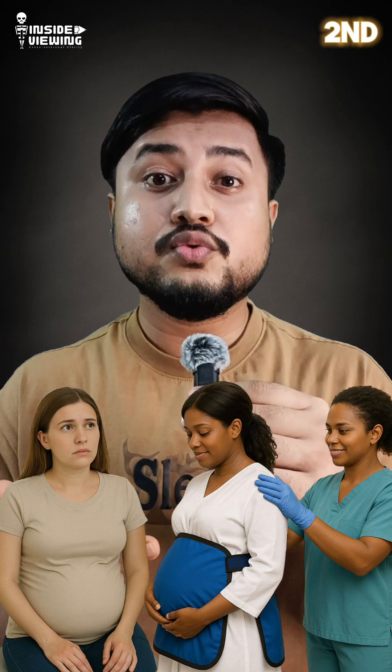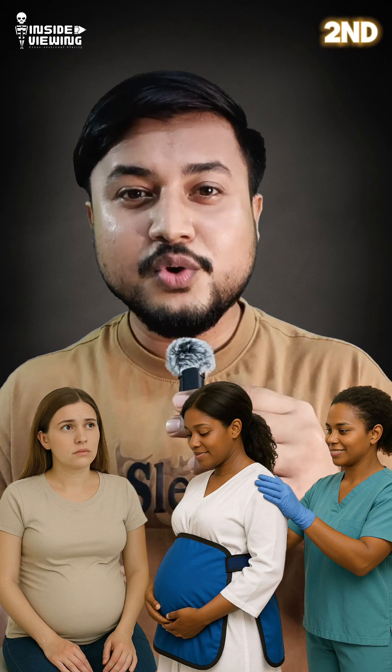Second, tell your radiographer if you are pregnant or you might be. We take special precautions to protect both you and your baby.